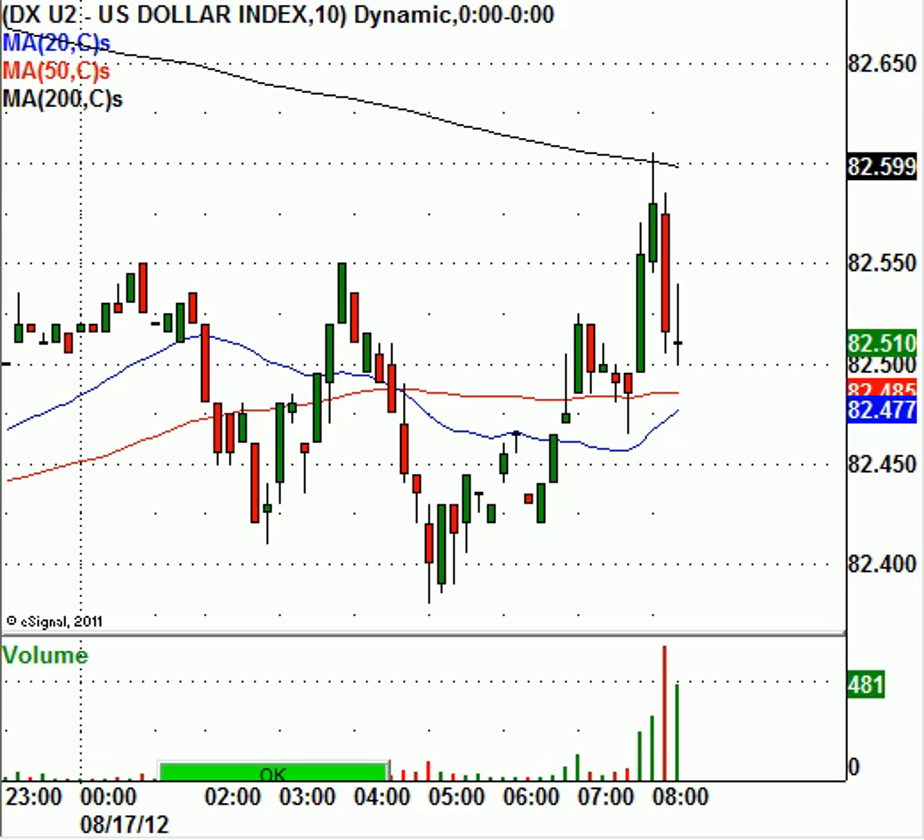Today is options expiration. It's one of the most lackluster options expirations I've ever seen, and this is one of the lightest trading weeks of the year. I think the volume issue has a lot to do with it, but nonetheless markets are carving out a little bit of a gain, and that's really the bottom line when it comes down to making money.